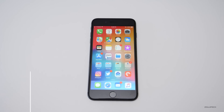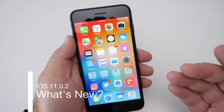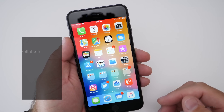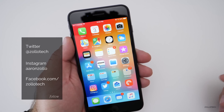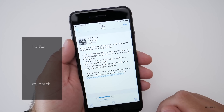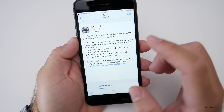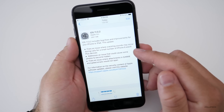Hi everyone, Aaron here for Zollotech. Today Apple released iOS 11.0.2 to everyone capable of getting iOS 11 or 11.0.1. This came in for me at 286.1 megabytes. I'm on an iPhone 8 Plus Space Gray, and it fixes a few different things listed right here.